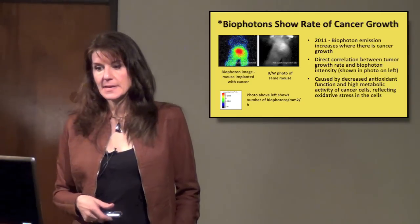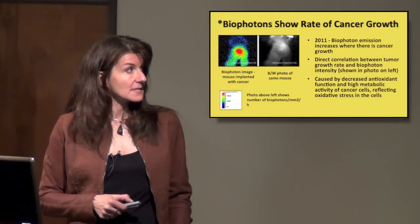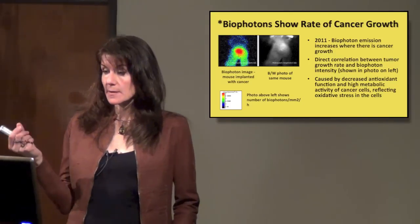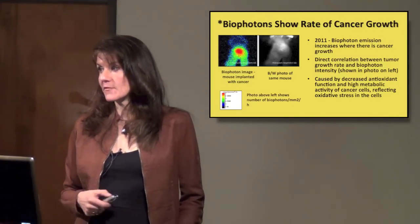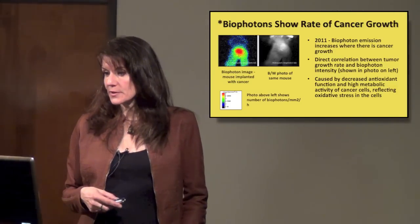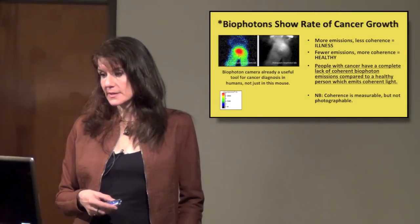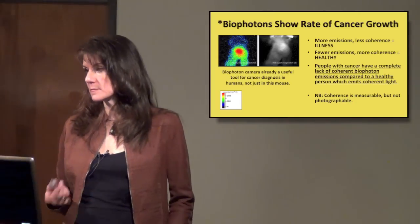Bio-photons also show the rate of cancer growth. This is a mouse implanted with cancer cells — you can see the lump from the tumor. Bio-photon emission increases where there's cancer growth. There is a direct correlation between tumor growth rate and bio-photon intensity. As the tumor grows more quickly, it gives off even more bio-photons. This is caused by decreased antioxidant function and high metabolic activity of cancer cells, reflecting oxidative stress. More emissions and less coherence means illness; fewer emissions and more coherence means a healthy body.